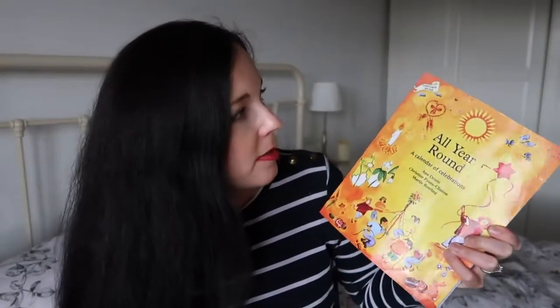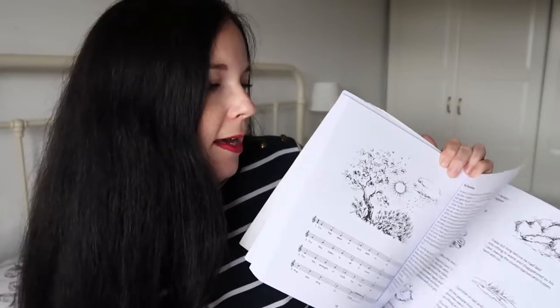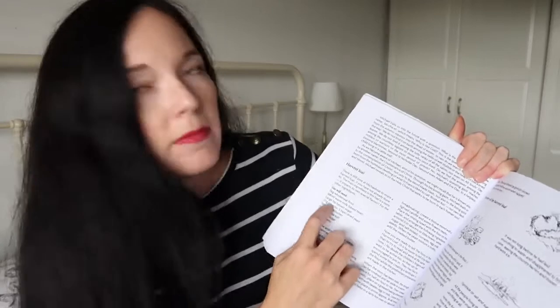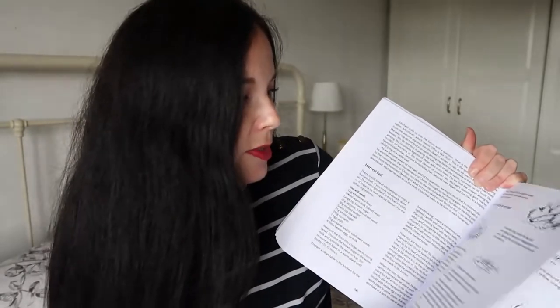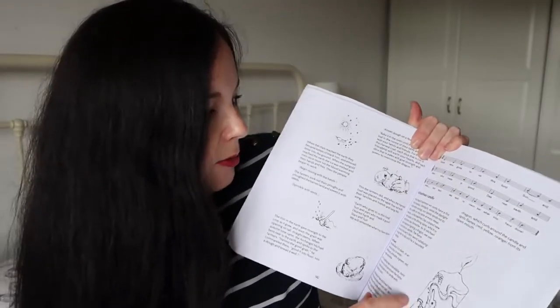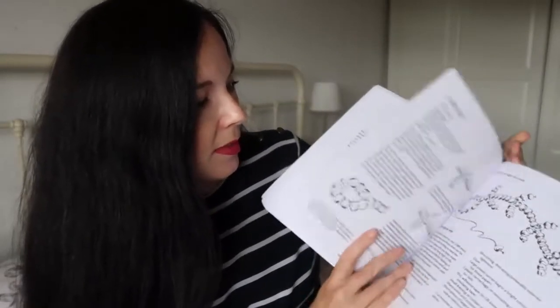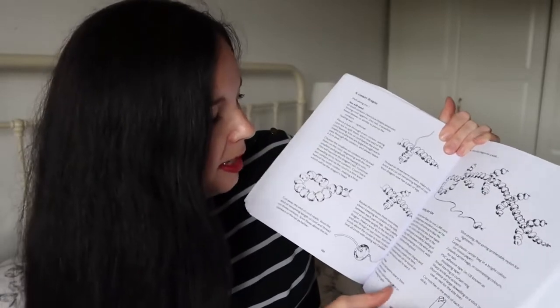Another book I got a while ago but haven't mentioned is called All Year Round: A Calendar of Celebrations. I absolutely love this book. It's got lots of ideas of different things you can do with your children throughout the year, keeping it within season and making things for certain festivals. For example, we just recently celebrated Michaelmas and it gives you a little rundown of what Michaelmas is, a recipe for a harvest loaf, the story of the harvest loaf to tell as you make it, music your children can play, how to make a Michaelmas candle with a dragon on it, how to make a dragon out of conkers, and how to make a shooting star kite.